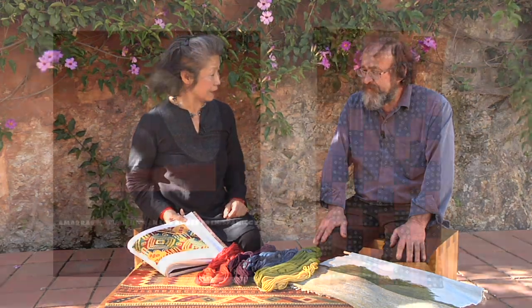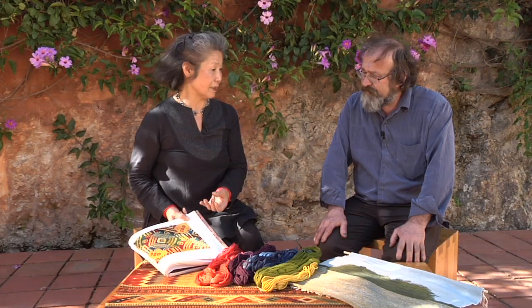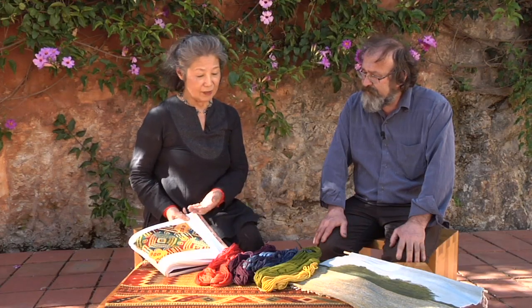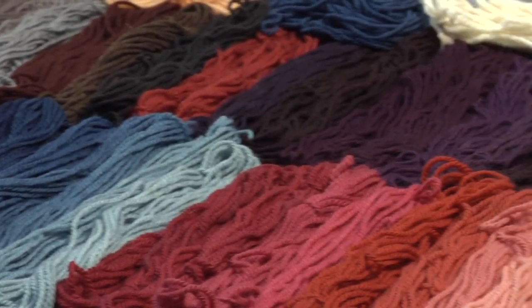And you showed us a very clever, sustainable way to create that incredible palette. It was inspired by the Amaras, which uses three primary colors — indigo, cochineal red, and the yellows. But you have given us much more variations.